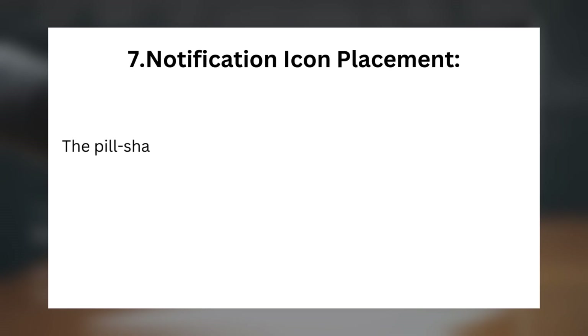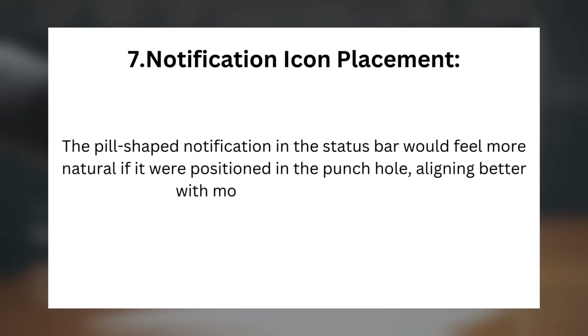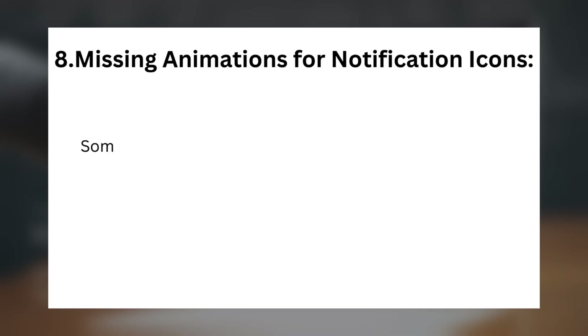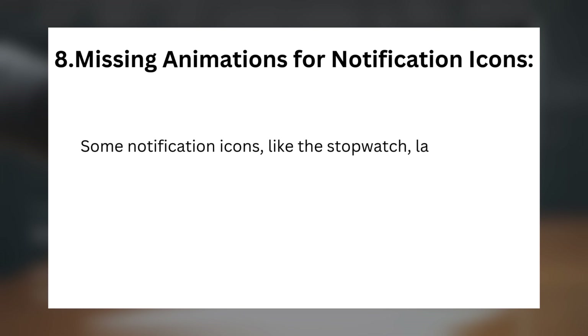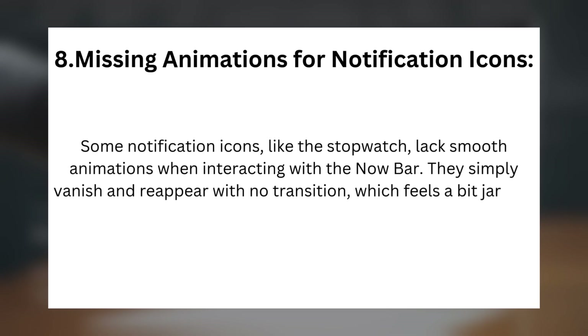Issue 7 — Notification Icon Placement: The pill-shaped notification in the status bar would feel more natural if it were positioned in the punch hole, aligning better with modern design aesthetics. Issue 8 — Missing Animations for Notification Icons: Some notification icons, like the stopwatch, lack smooth animations when interacting with the Now Bar. They simply vanish and reappear with no transition, which feels jarring.